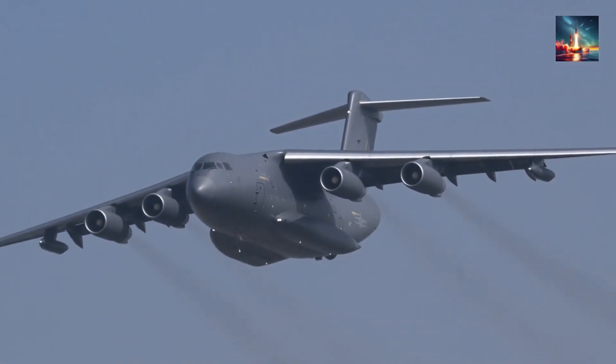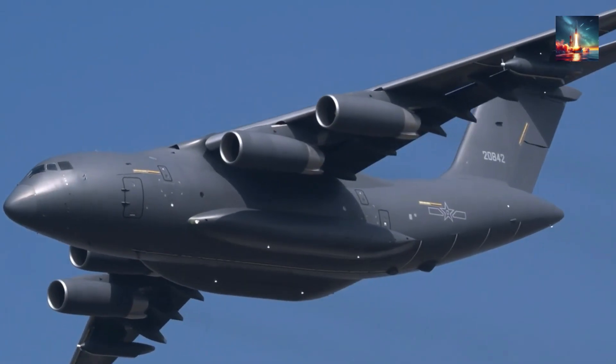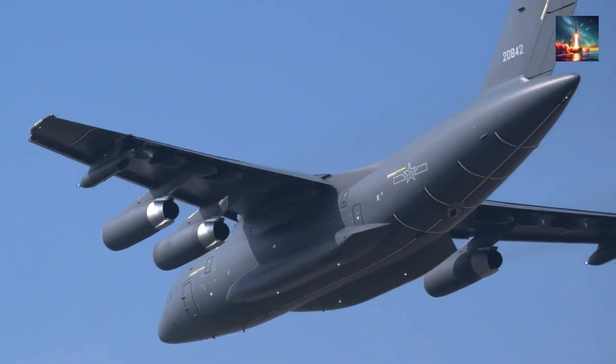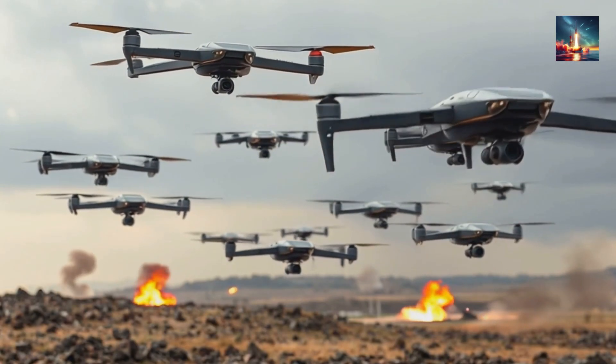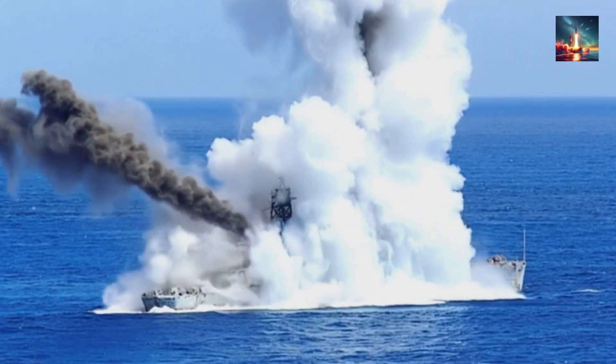Picture this: a single Chinese aircraft — not some futuristic concept from a sci-fi movie, but a real machine — loiters 40,000 feet above the vast expanse of the Pacific. This isn't just any plane. It's a flying brain, beaming encrypted data to a swarm of drones, then in real time re-targeting a destroyer's missiles with pinpoint precision.